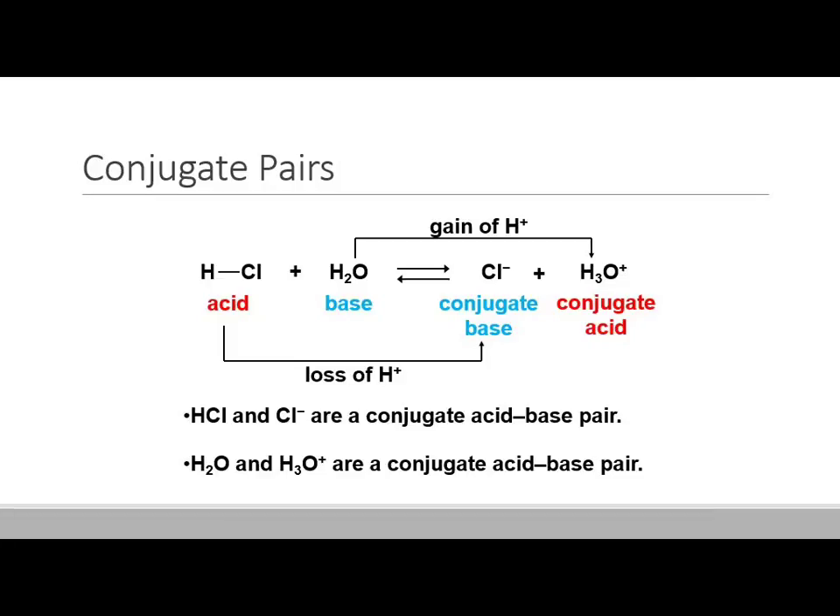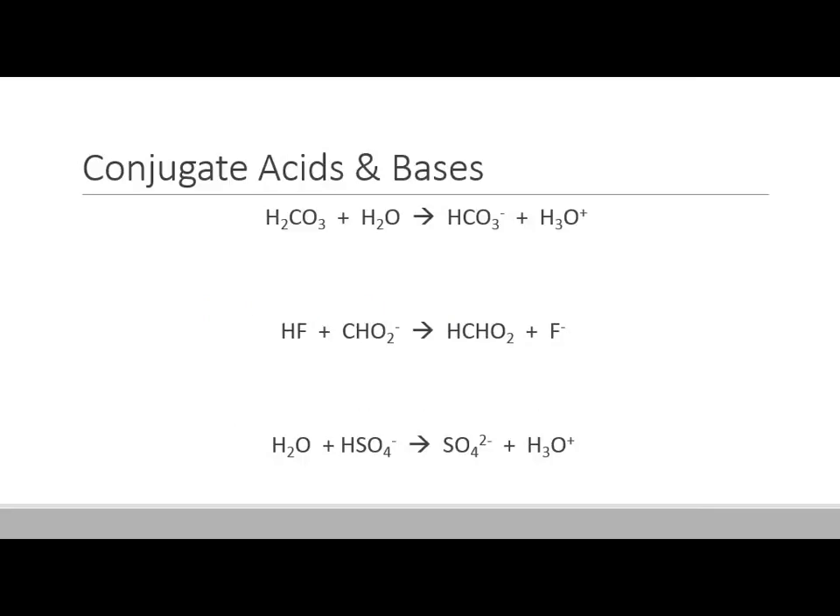The acid and base will always be on the left-hand side of the reaction arrow. The conjugate acid and base will be on the right-hand side. HCl and Cl-minus are a conjugate acid-base pair. H2O and H3O-plus are also a conjugate acid-base pair. The acid always turns into the conjugate base, and the base always turns into the conjugate acid.